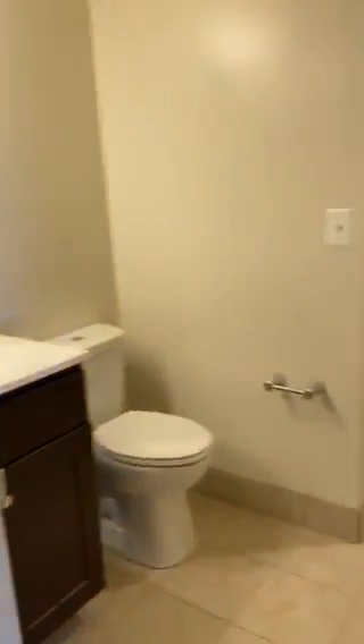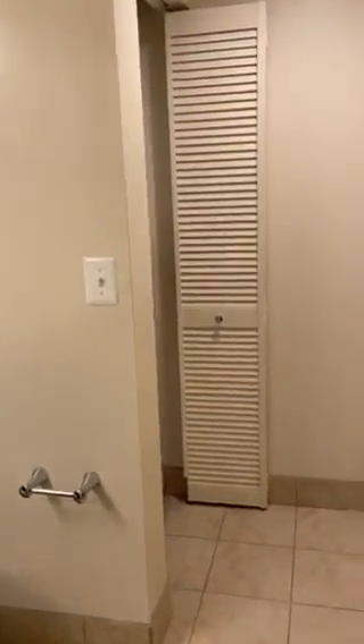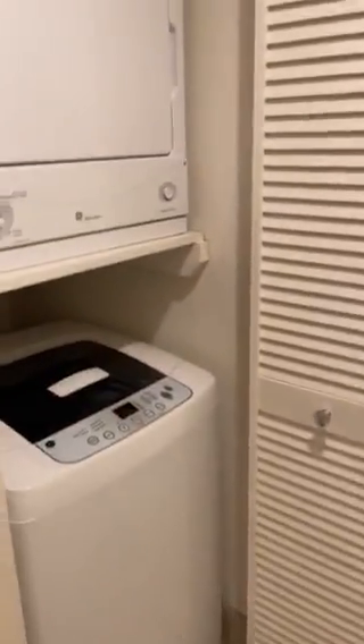From here, you can go into your half-bathroom. This is a full-size washer and dryer.